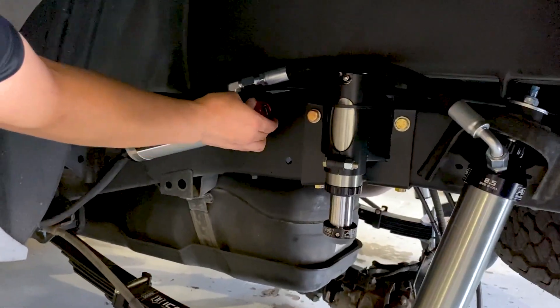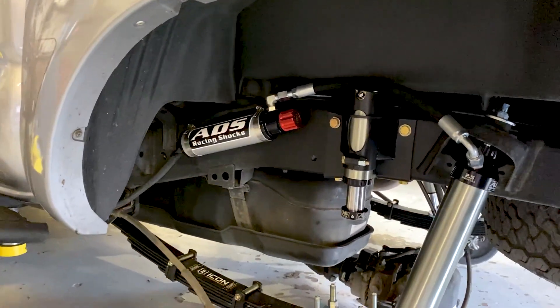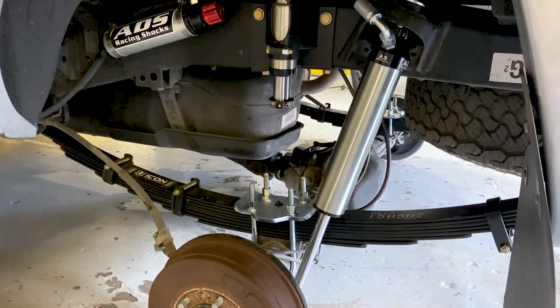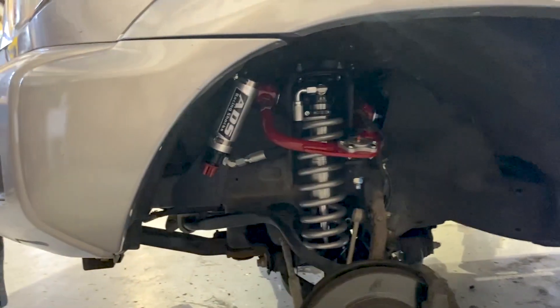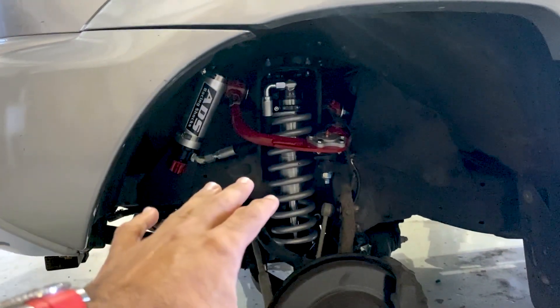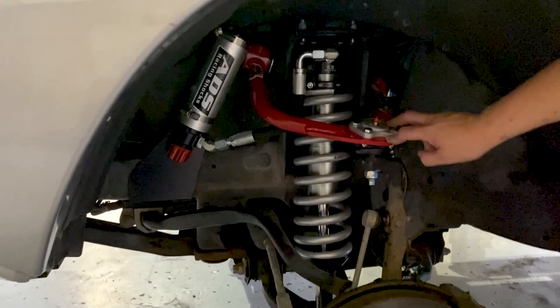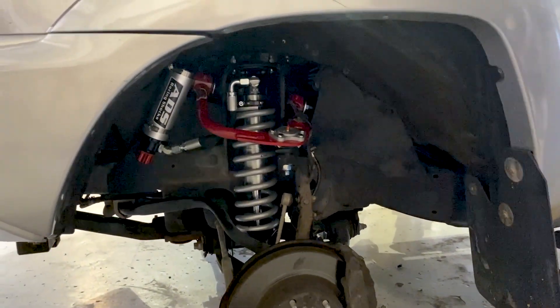And this is the reservoir with the adjuster on it — you can turn this, and that's for softness or stiffness. Yep. This is the front setup — coilovers, with a JBA upper control arm so we can get the alignment all proper and drive it straight down the road. Excellent. That looks awesome.